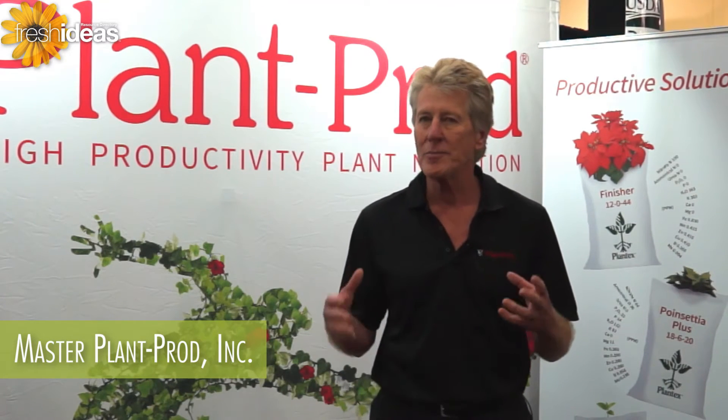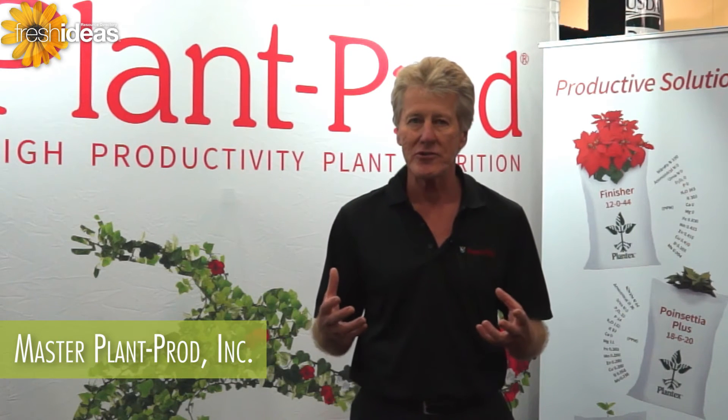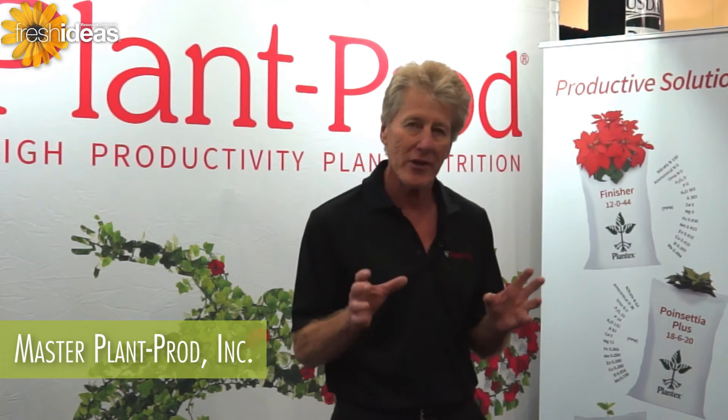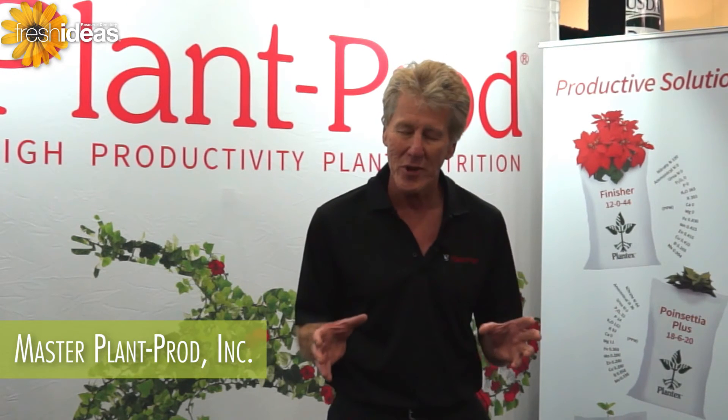So we came up with a product called Plant Tech Solutions that addressed that issue. Plant Tech Solutions has a higher level of minor elements in it, and what it does for a grower is that he's allowed to use less fertilizer — which is amazing to hear coming from a fertilizer company — and grow a better plant.